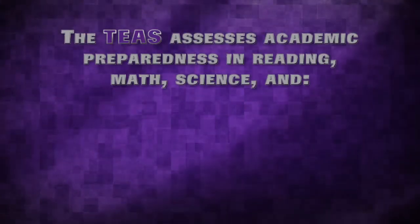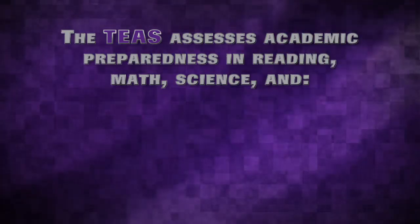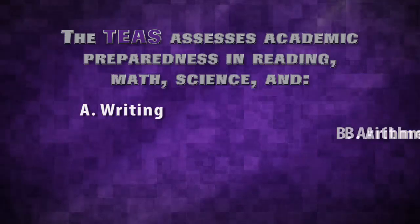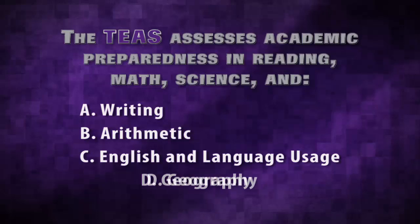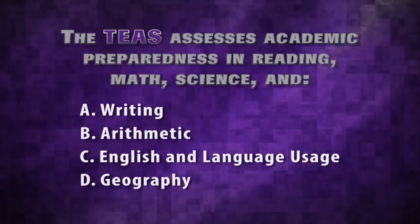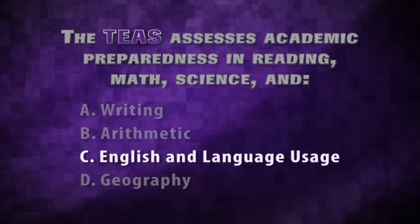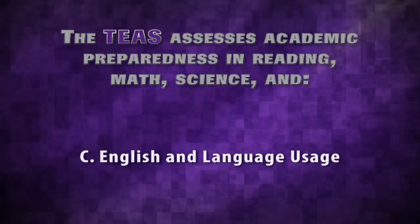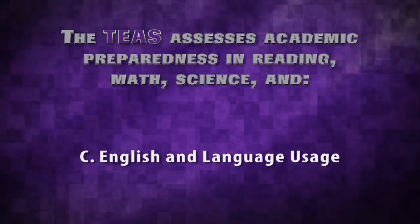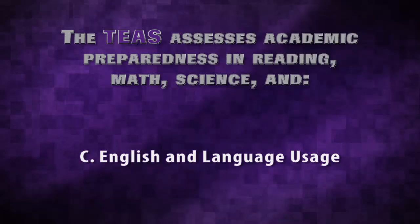The TEAS assesses academic preparedness in reading, math, science, and — A, writing; B, arithmetic; C, English and language usage; or D, geography? The correct answer is C. The TEAS assesses academic preparedness in four content areas: reading, mathematics, science, and English and language usage.